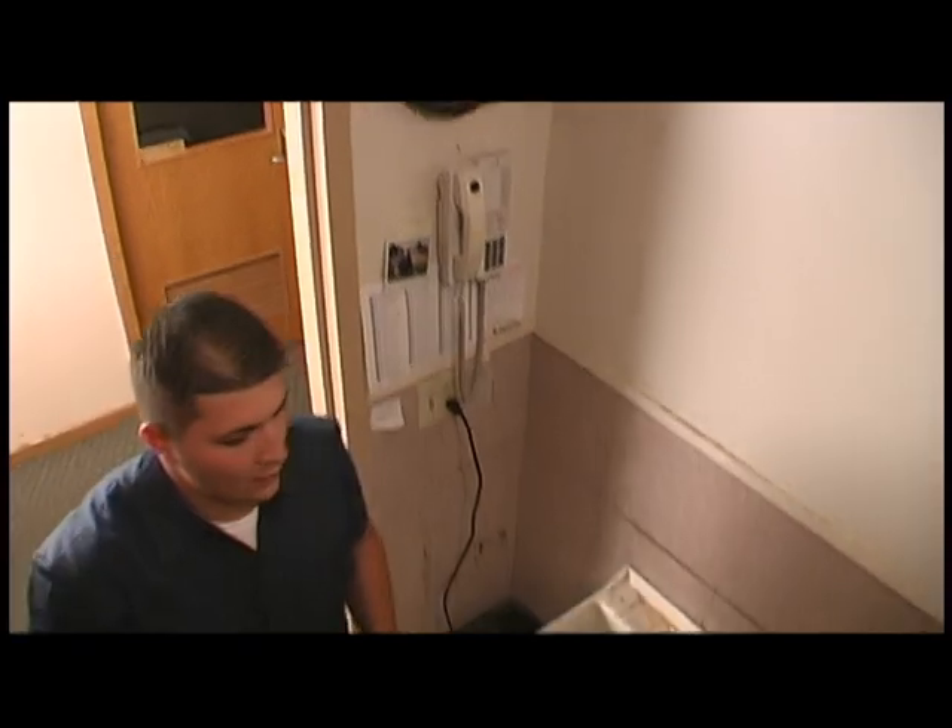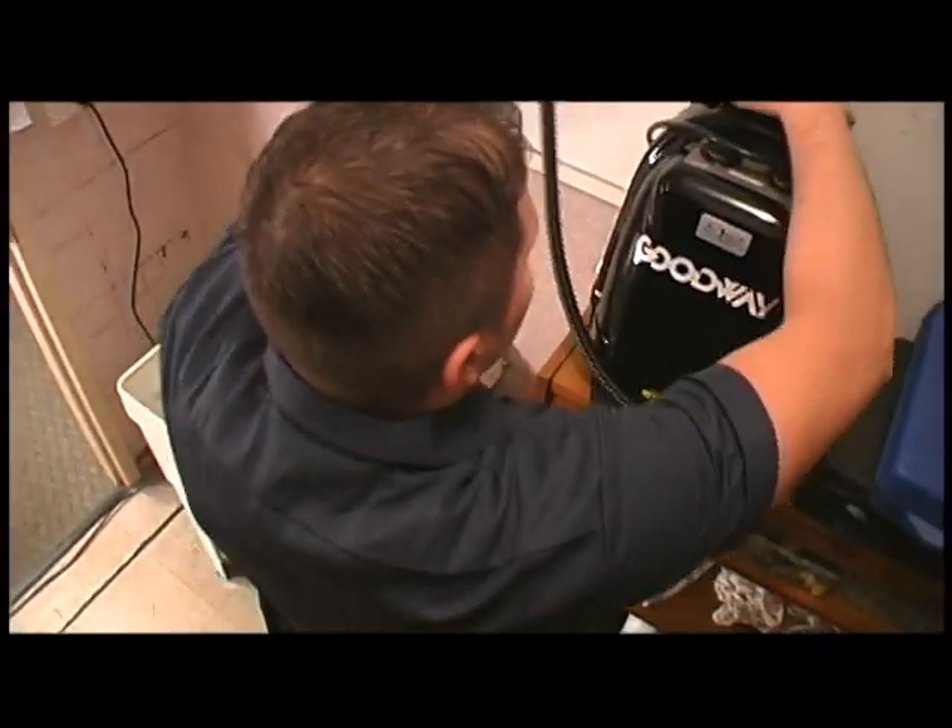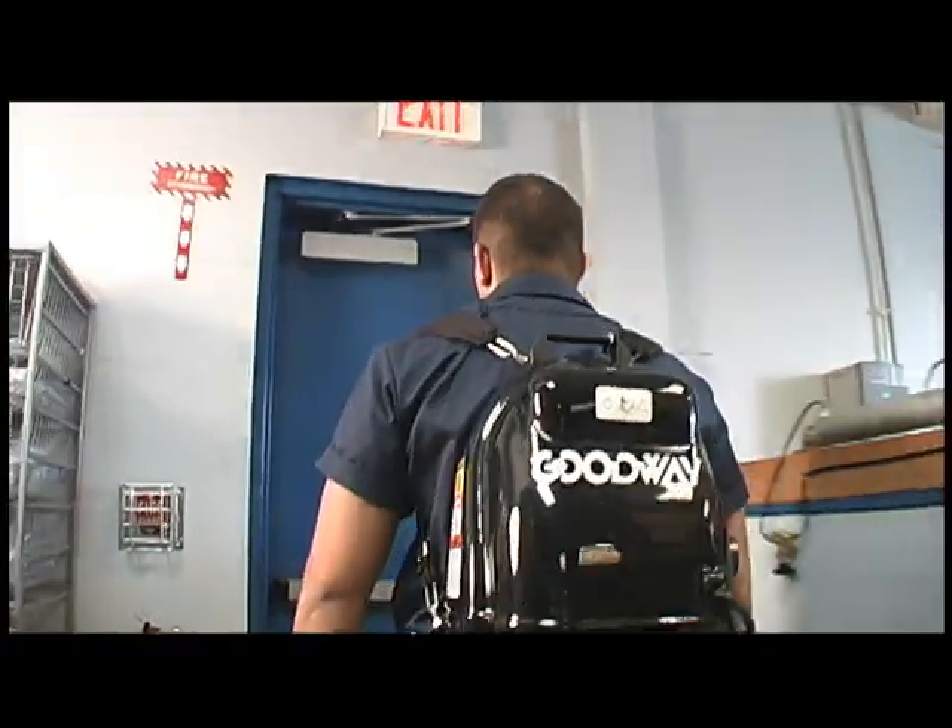There's no depressurization after use. All in all, Goodway's Backpack 1700 will take you where no vapor steam cleaner has gone before.